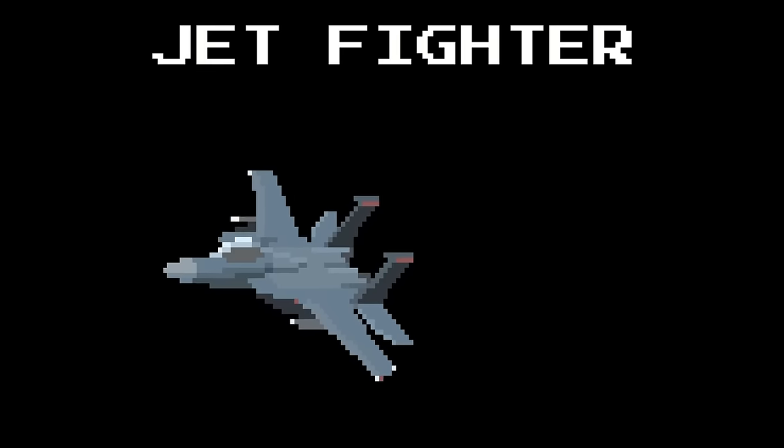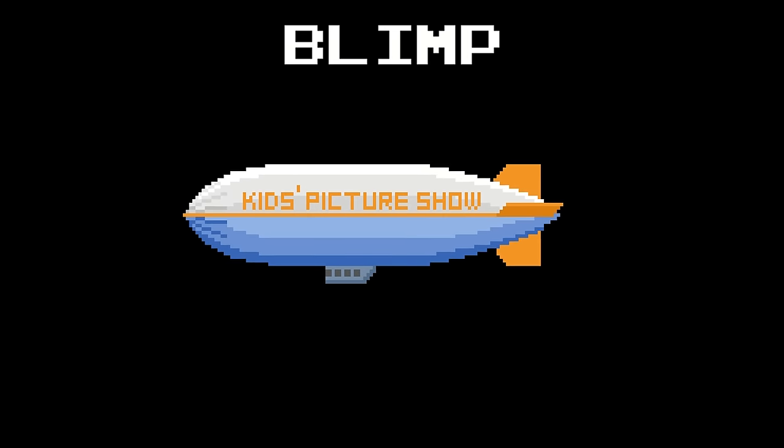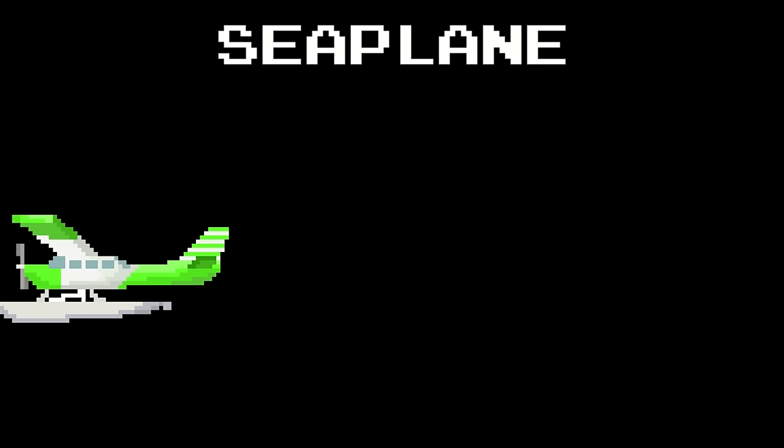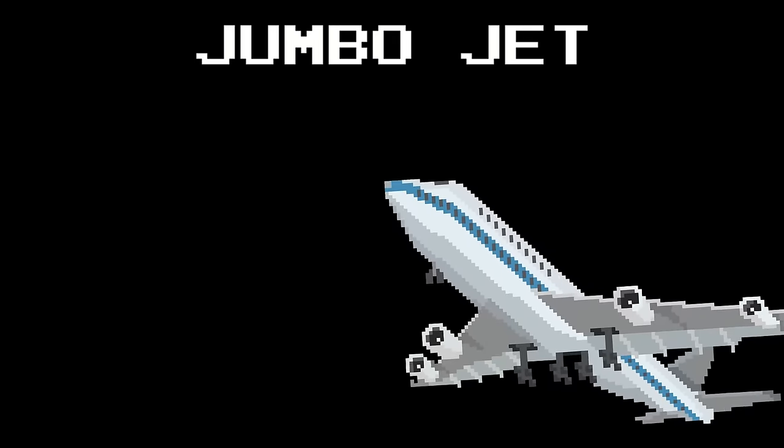Jet Fighter. Blimp. Sea Plane. Cargo Jet. Jumbo Jet.